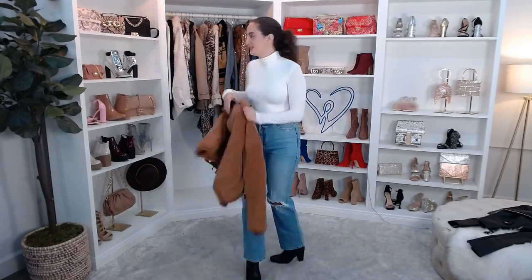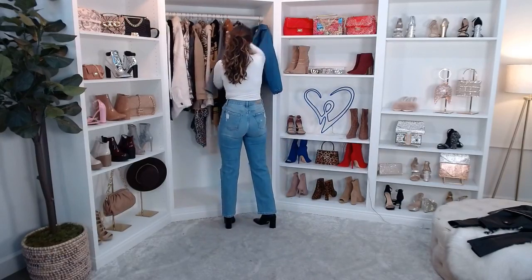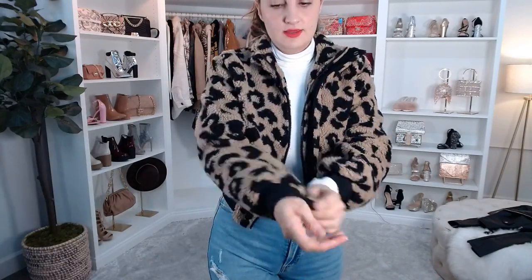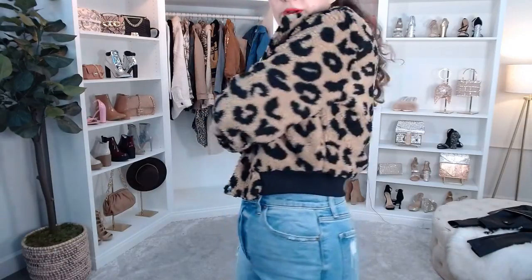I have another animal print jacket for you — the Spotted Cheetah Print Faux Fur Jacket. It's a very cute little crop jacket with a Sherpa-like material and little cuffs at the wrist, plus a lining inside. It's more fitted — this is a medium — and hits right at my waist. It's got a beautiful cheetah print and it's super soft.